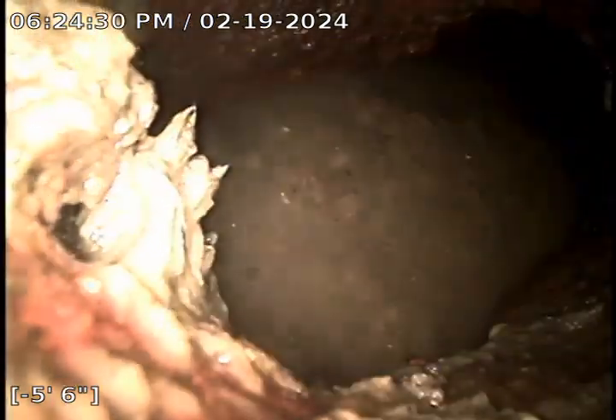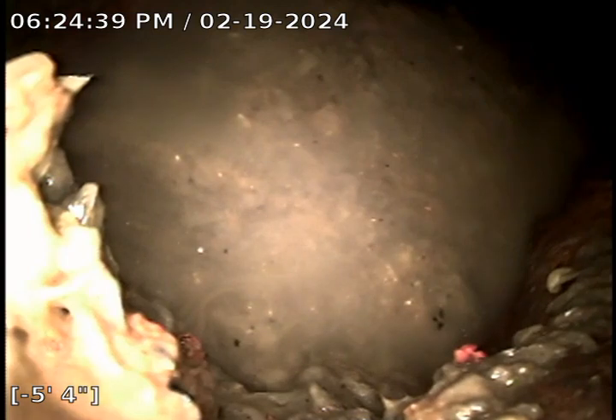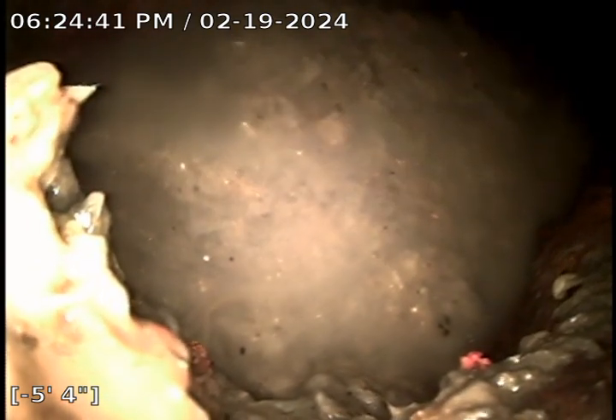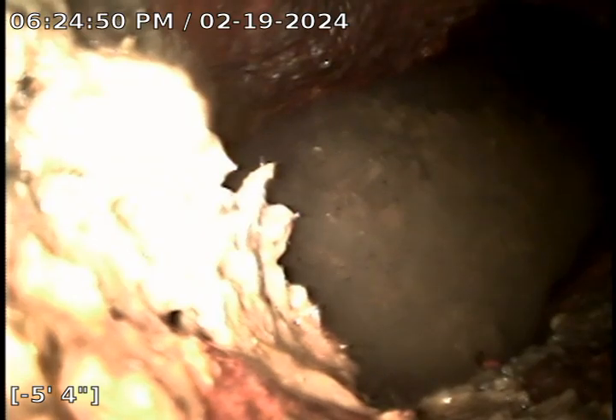Right now we're just pulling out. There's the lateral that's running back towards the house — we can see it's backing up. Also, from the roof vent inside, there was a spot I could not advance the camera. I've showed the people here where that is. It's in the floor.